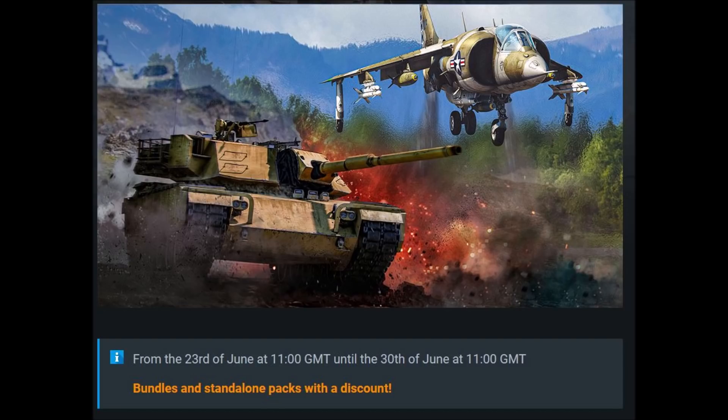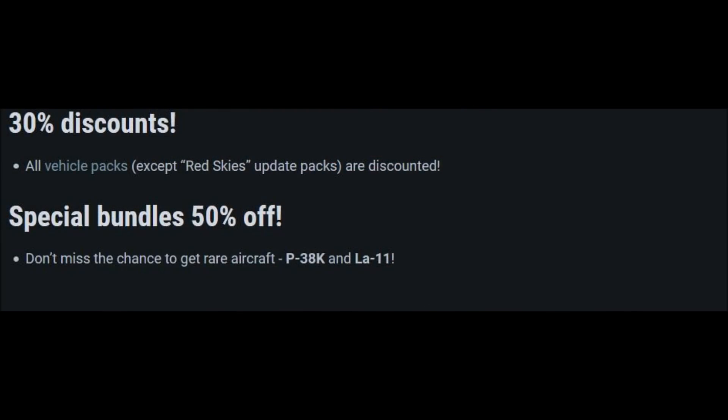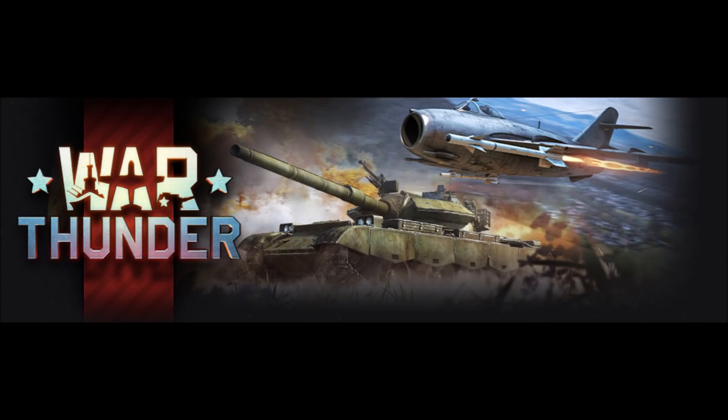The Summer Sale 2021 runs from June 23rd at 11 o'clock GMT to June 30th at 11 o'clock GMT. The discounts, at least for now, will only be for premium-packed vehicles, meaning you'll have to purchase these vehicles from their online store to participate. No vehicles that cost GE or Silver Lions are included, and no premium time or GE will be on sale for a lower price.